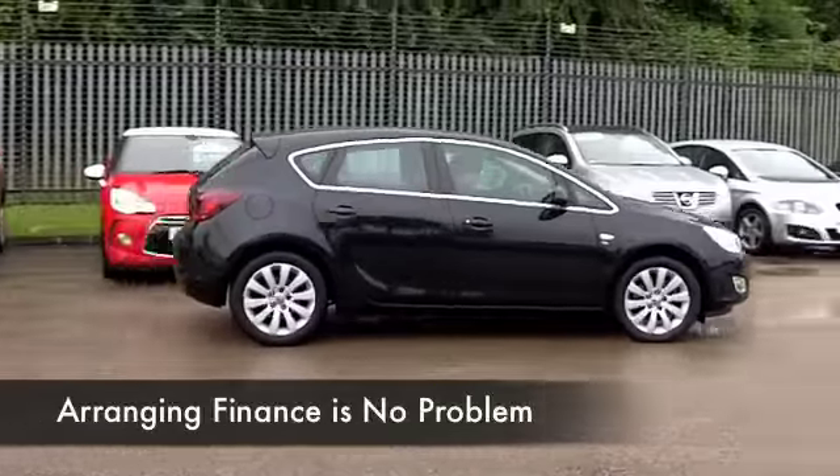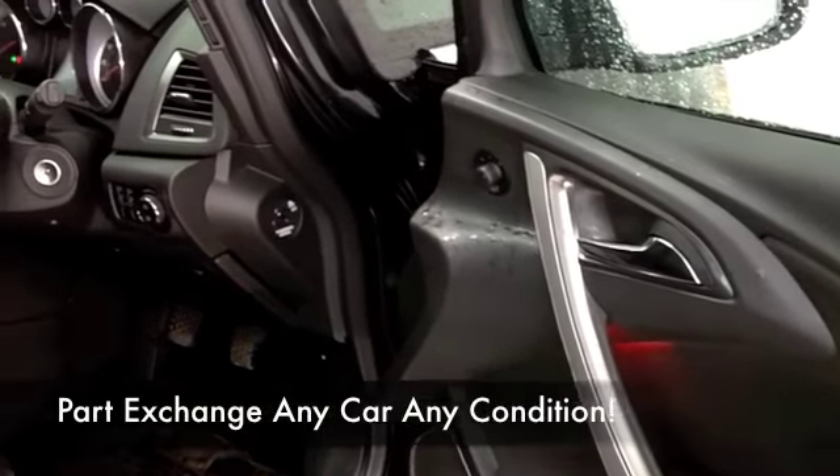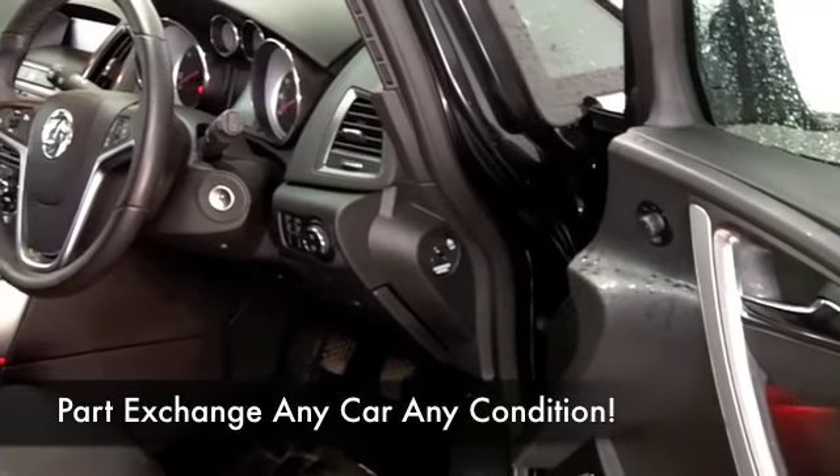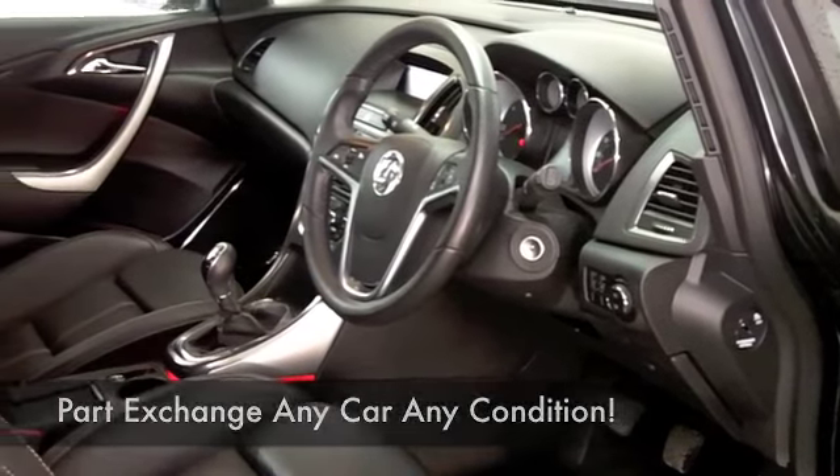This comes from 2012, all leather inside, and I notice this has the heated seat button as well. Good news there. Cruise control, CD player — it's all there, and on a nice long run you'll be getting close to 70 to the gallon.